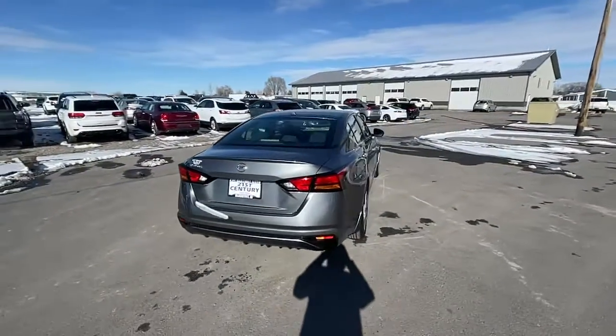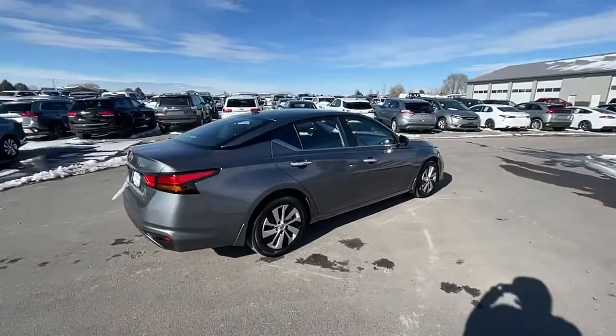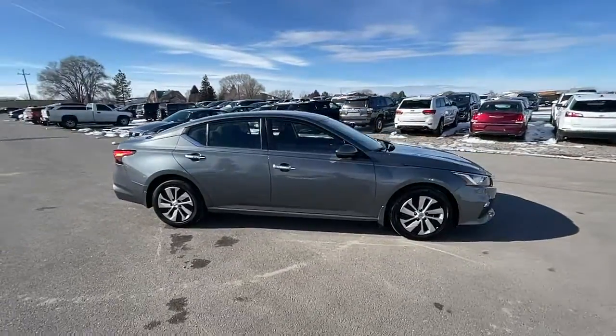Here's a stylish, family-friendly Nissan Altima — the midsize sedan with available all-wheel drive and standard driver assist safety features.